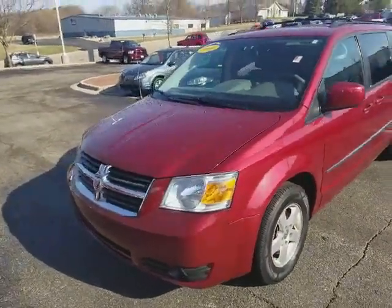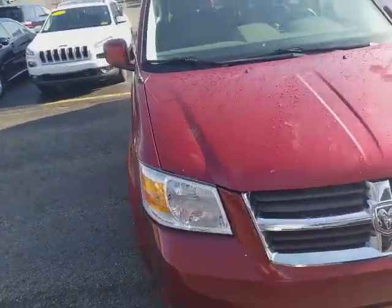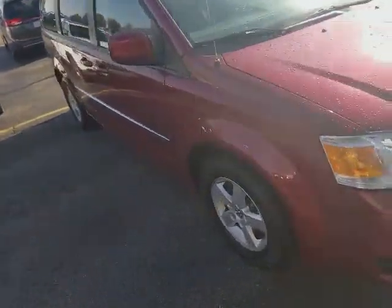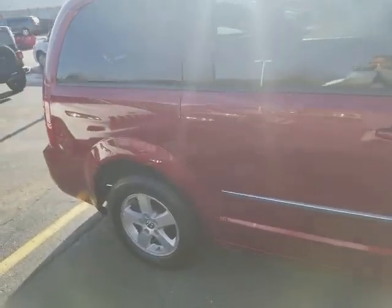Hello, just doing this quick video on this 2010 Dodge Grand Caravan — very clean, definitely priced to sell. I think it just broke a hundred thousand miles, but you'd never guess it.